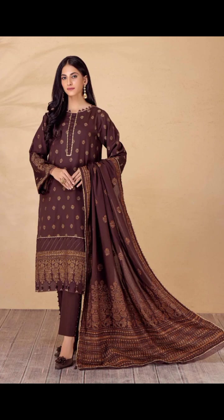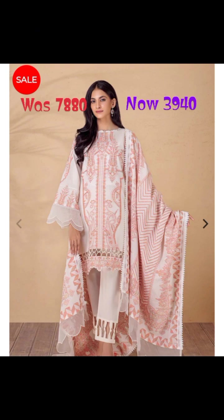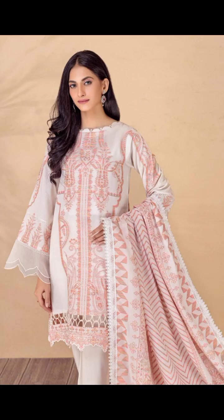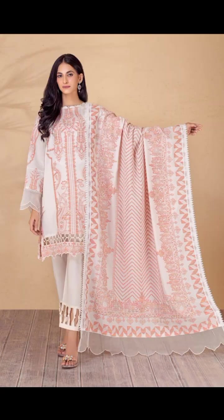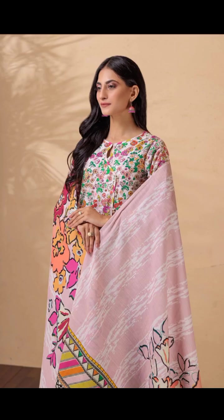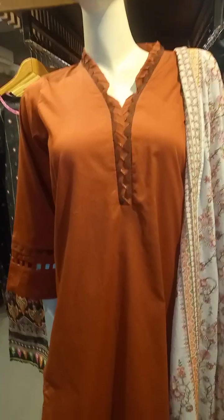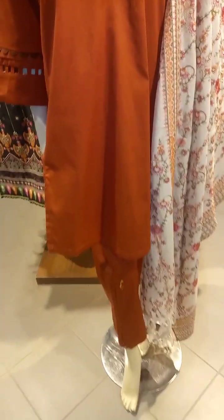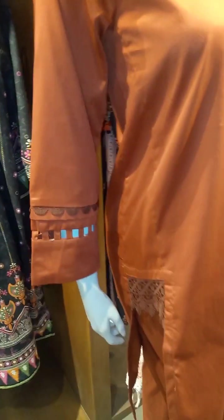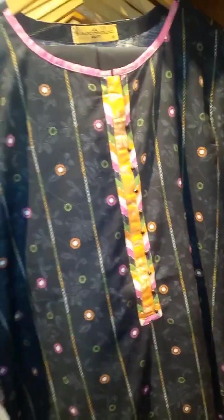This dress is showing you in jacquard. This is also in jacquard stuff. This is a fancy dress in jacquard stuff. Now, this is a printed dress — I have told you that prices are going to start from 2,000. This is in jacquard stuff. I think it was also in jacquard stuff.